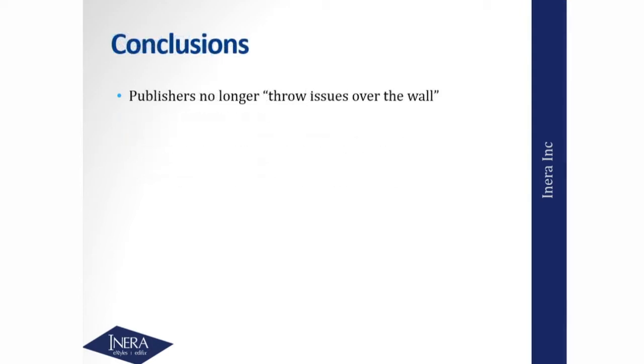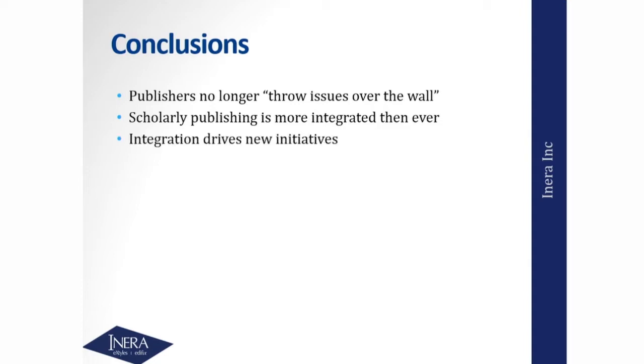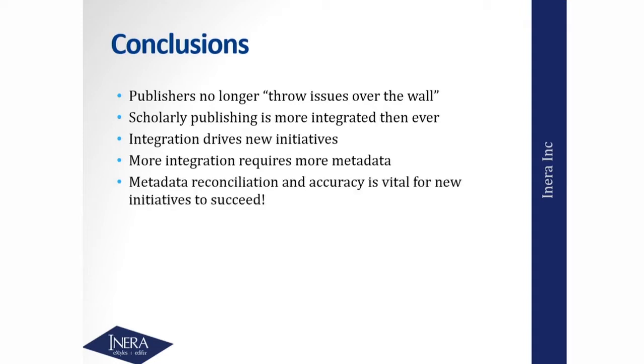My quick conclusions: unlike 30 years ago, people are no longer just throwing print issues over the wall to the library. The world is much more interconnected and complex. Scholarly publishing is more integrated than ever in so many different ways, and that integration drives new initiatives. If we didn't have this kind of integration, we couldn't have something like Chorus — which is what Howard's going to talk about — and a bunch of the other initiatives our panelists will discuss. That integration requires not only more metadata, but reconciliation processes, and accurate metadata for all of these initiatives to succeed. Review and revise your metadata workflow with these points in mind.